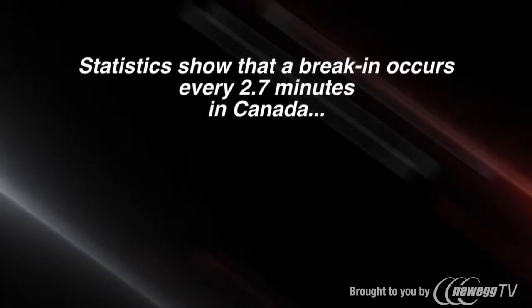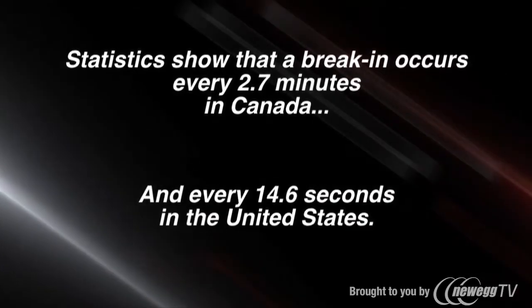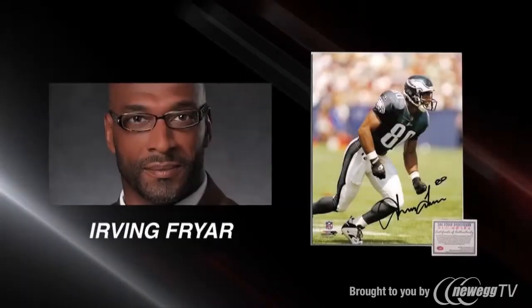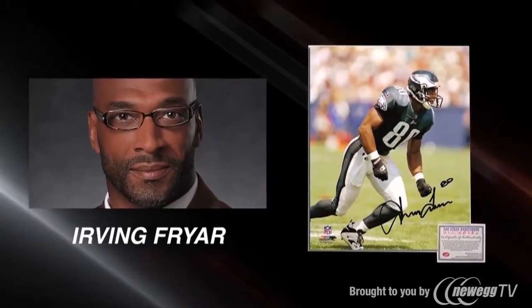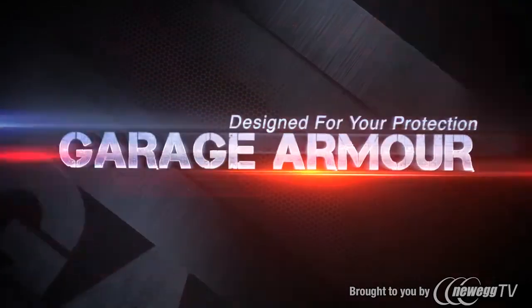Statistics show that a break-in occurs every 2.7 minutes in Canada and every 14.6 seconds in the United States. Hi, I'm Irving Fryer, former NFL player and five-time Pro Bowler, and I want to introduce you to GarageArmour.